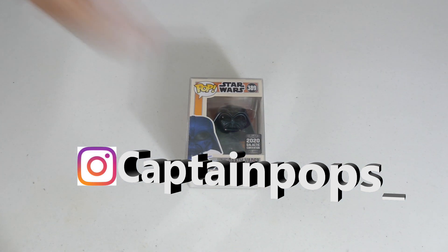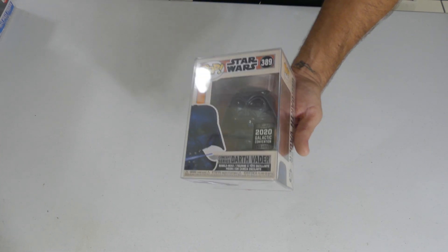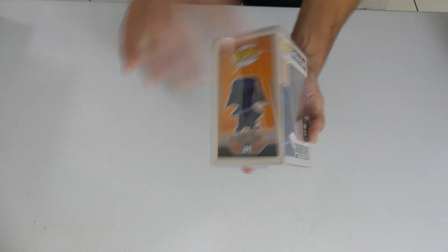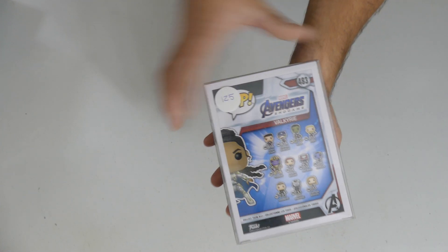Behind me, another gem in this collection — we got the 2020 Galactic Convention exclusive Darth Vader Concept Series. This is actually one of my favorite Vader molds, this pop looks very very cool. Just wish they didn't use this retro coloring, wish they did the black and gold coloration. Looks like another Amazon Collector Corps exclusive from Avengers: Endgame — we got Valkyrie.